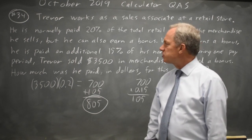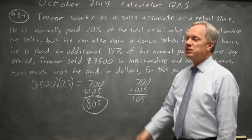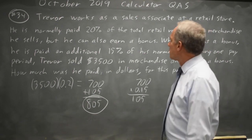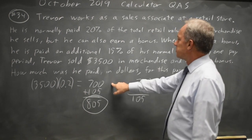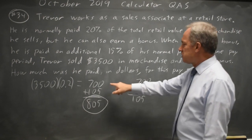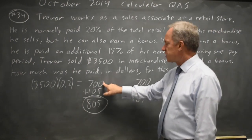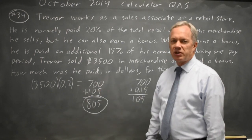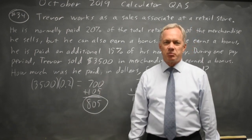While it's tempting to take a shortcut and add those two percentages, it's much safer to follow the description of the problem. 20% of the retail value is $700. An additional 15% of normal pay — this is normal pay. 15% of $700 is $105. And $700 plus an additional $105 takes you to $805. That would be the correct answer.